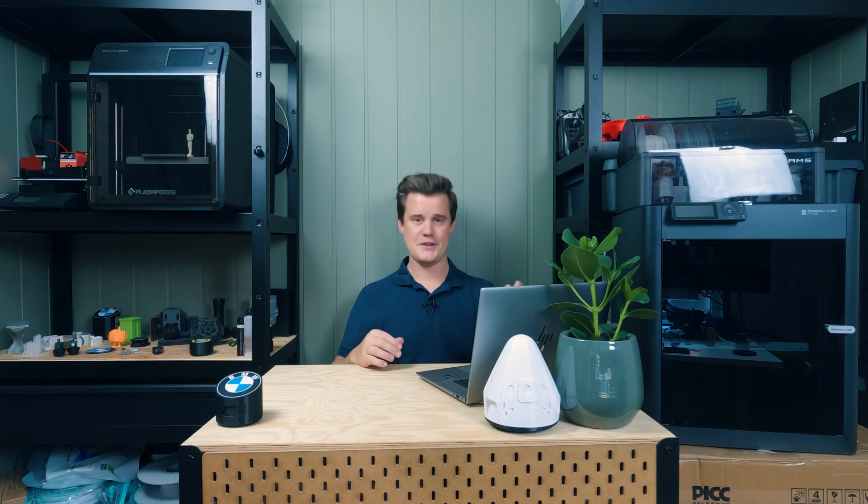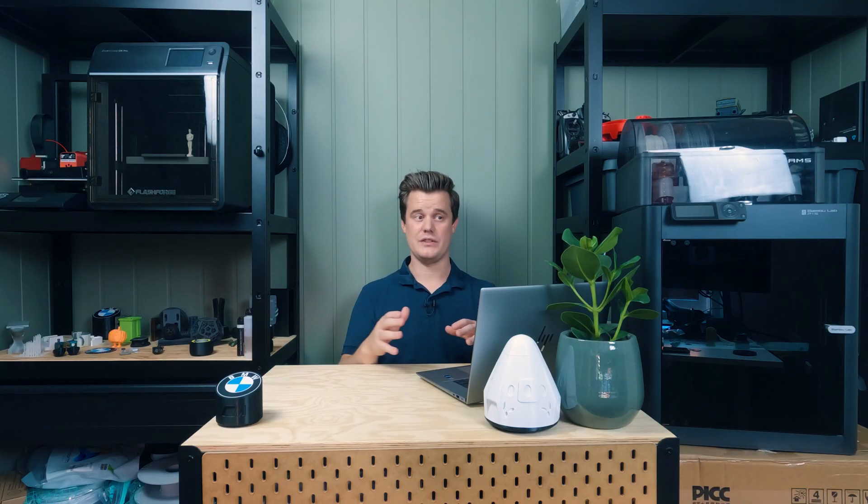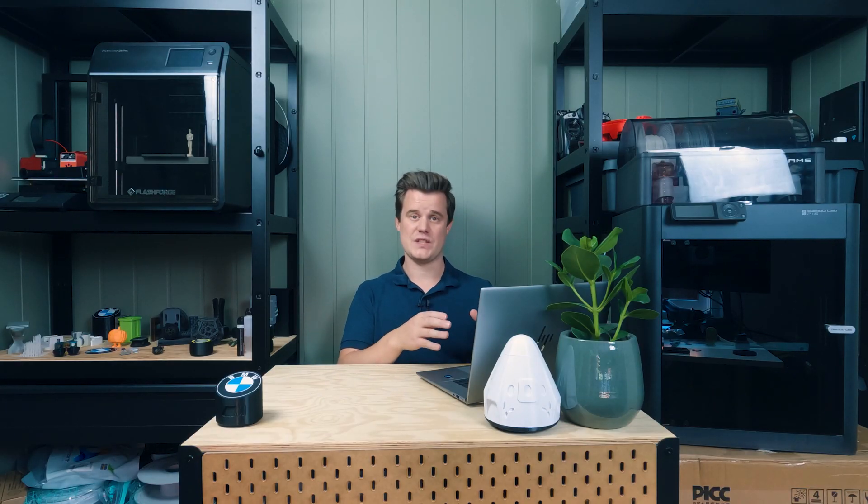I met all kinds of customers: hobbyist, industrial, professionals, rich customers, cheap customers, and everything in between. I even bid on one myself when I broke free and started my own design business. Now I work at a huge company that is actually one of the target customers for the Bambu Labs X1e.